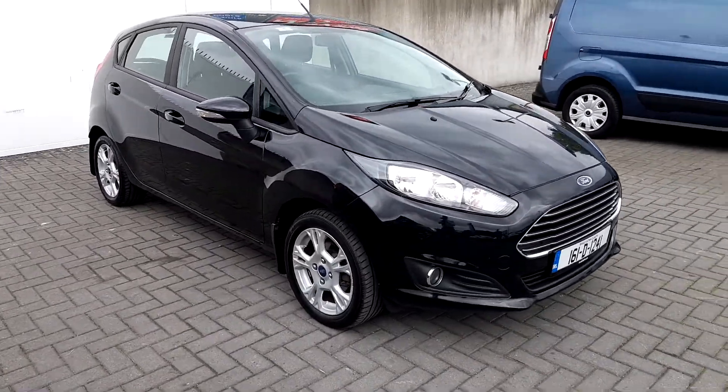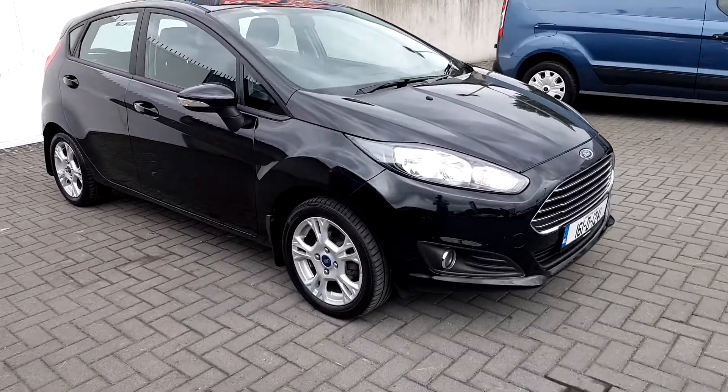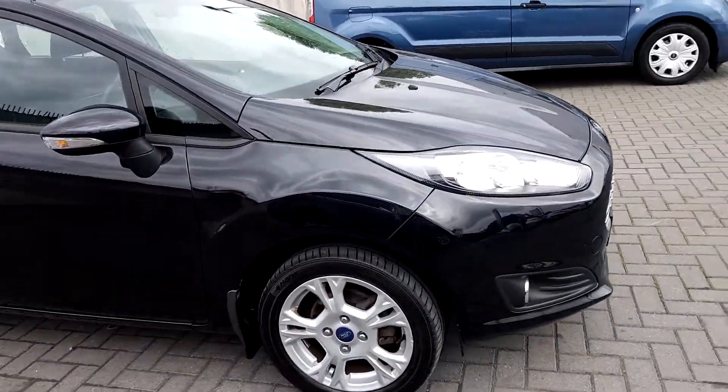Welcome to Jodafi Ford. Today we've got a Ford Fiesta ZTEC 1L 65bhp petrol.